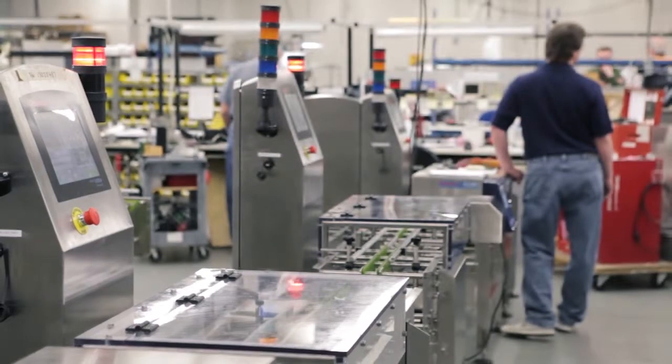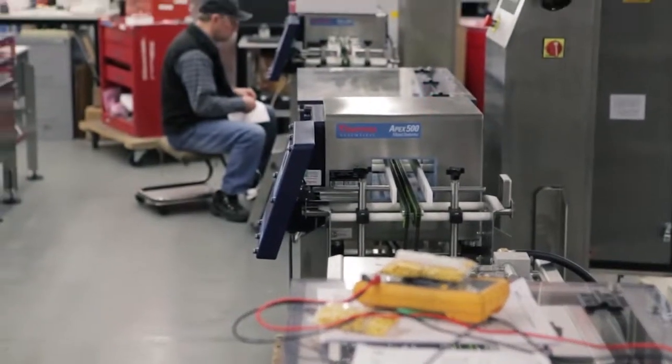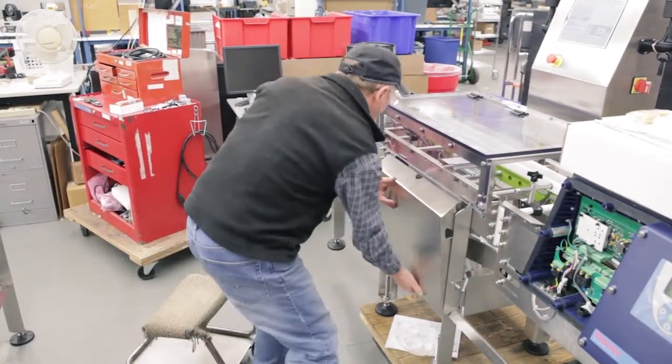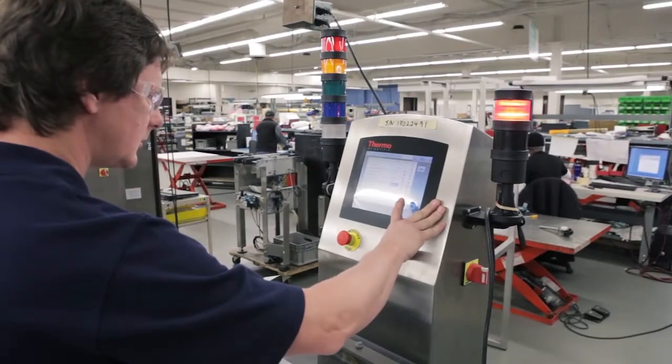We want to be ensured that there aren't any issues or any problems with the equipment that'll shorten our startup curve, which of course gives our shareholders confidence in our engineering organization. My expectation is that we won't have any issues with this equipment based on the FAT process with Thermo.